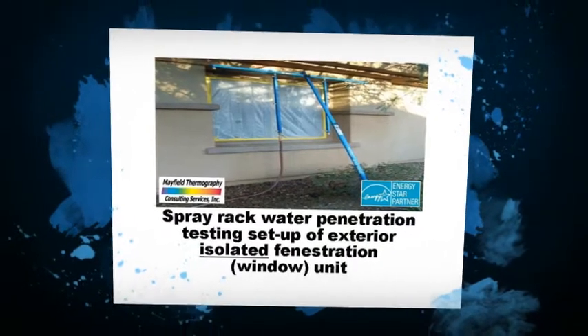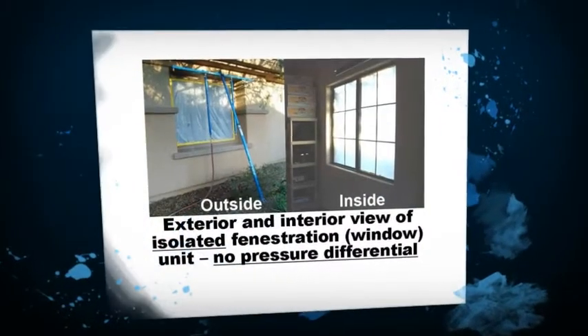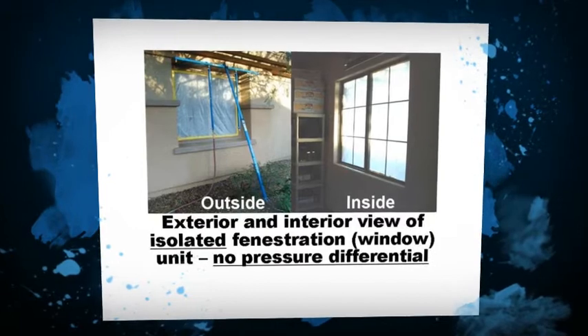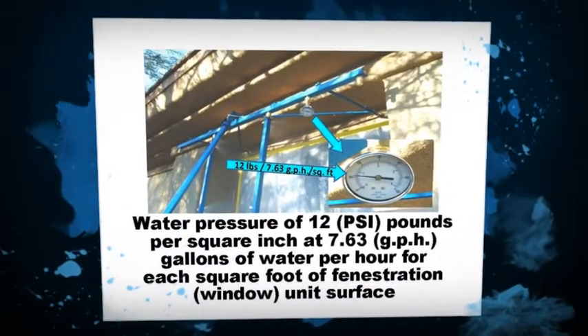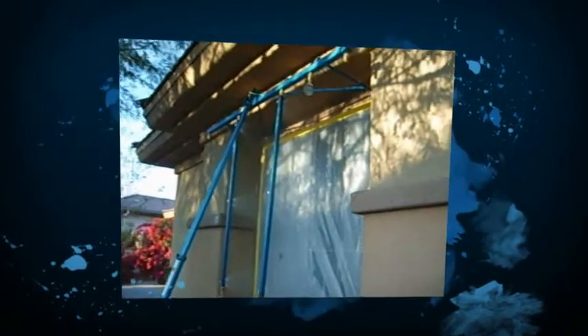This is accomplished with an array of fenestration services, including the introduction of our Rainmaker Spray Rack Service, which is used in performance testing of windows, doors, storefronts, and curtain wall installations, and for forensic evaluation of your fenestration problems.